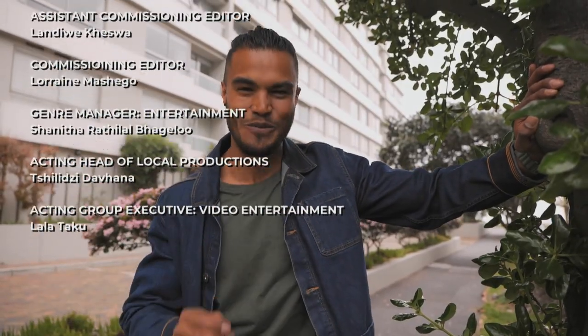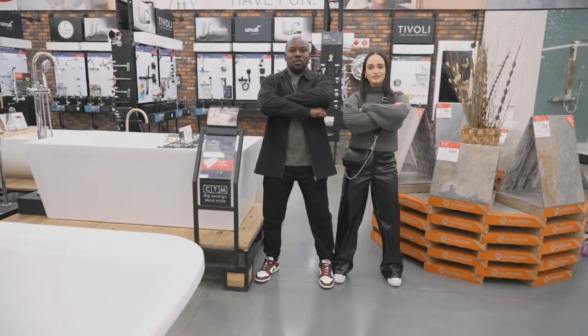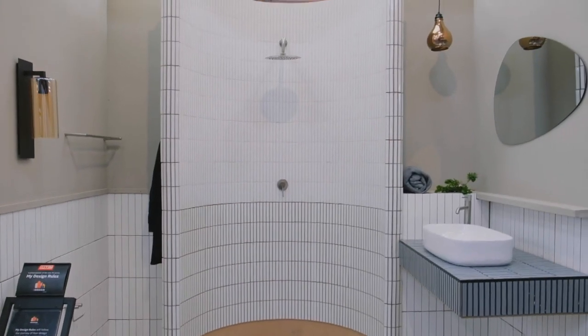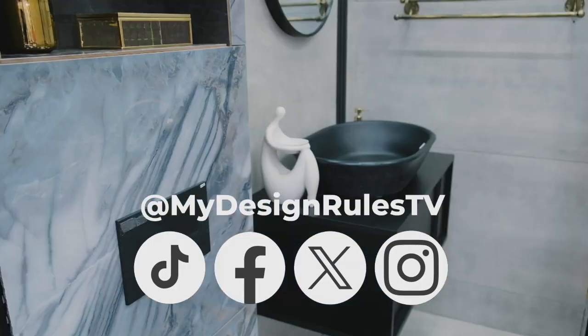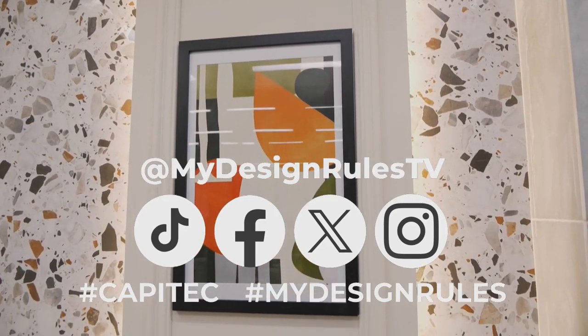The design hopefuls have had a taste of the pressure that comes with this competition, but only four duos can make it through for the opportunity of a lifetime. All that's left is for the judges to come together and deliberate. Tune in next time on MyDesignRules to find out who the official four design duos will be. Viewers are invited to vote for their favourite bathroom design on the MyDesignRules social platforms using hashtags Capitec and MyDesignRules for a chance to win 5,000 Rand cash from Capitec.